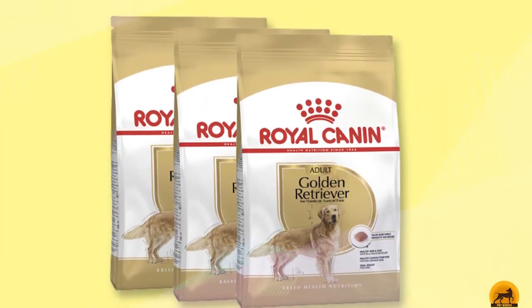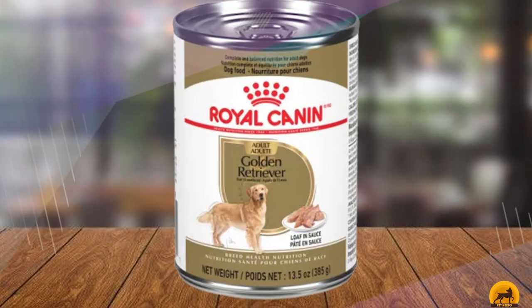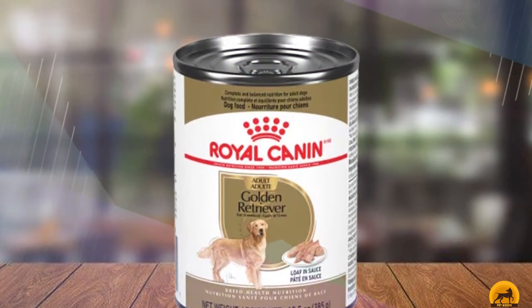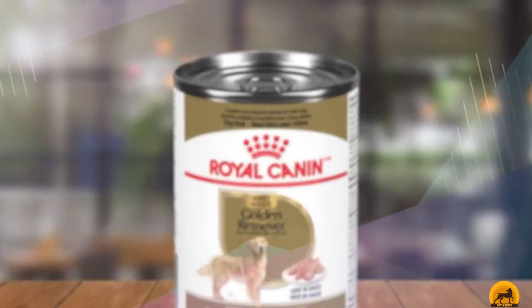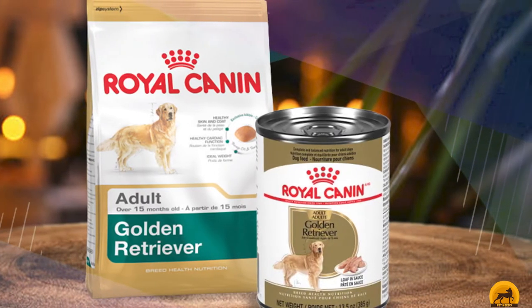This recipe uses brewers' rice and brown rice as the first two ingredients, followed by chicken by-product meal. In one serving, there are 304 calories. The guaranteed analysis reads 23% crude protein, 12% crude fat, 3.3% crude fiber, and 10% moisture.